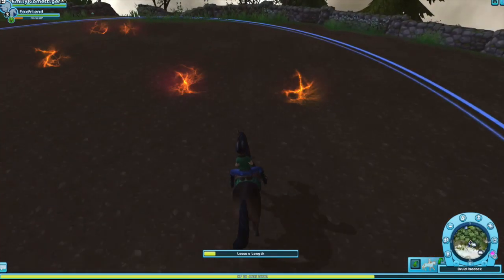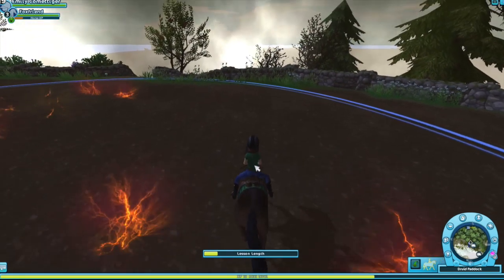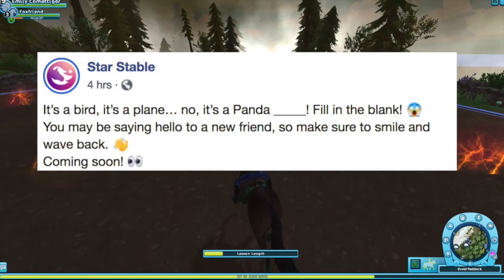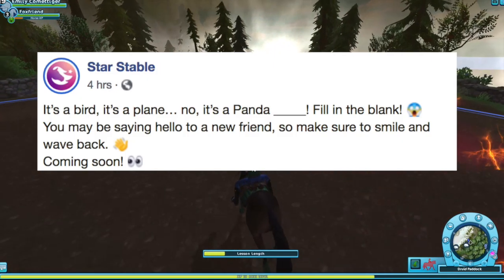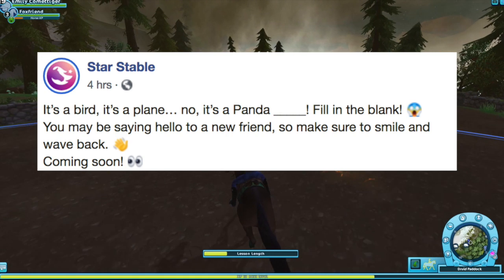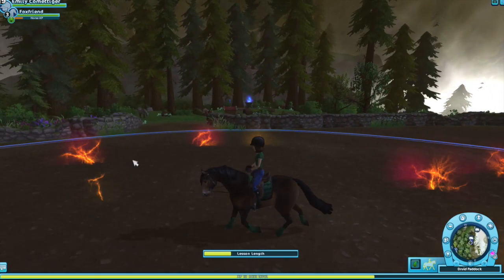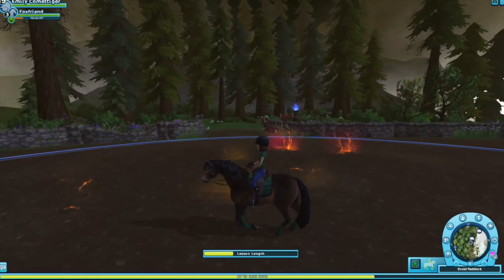This is the first thing — about the magical pet. It says: 'It's a bird. It's a plane. No, it's a panda. Fill in the blank. You may be saying hello to a new friend, so make sure to smile and wave back.' Coming soon. And this is the picture they sent with it.